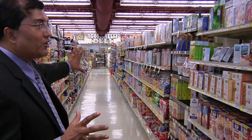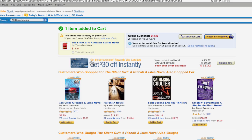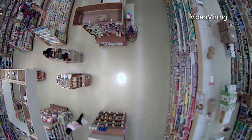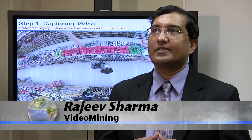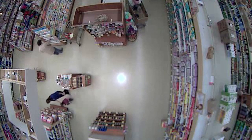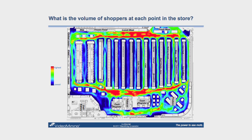Computer scientist Rajeev Sharma and his colleagues have developed software that breaks down shopping behavior much like websites do. His company, Video Mining, uses overhead cameras to put together a top-down view of how people shop and what they buy. Cameras mounted on the ceiling of stores track shoppers as they move around and create data that helps us understand how shoppers are shopping.